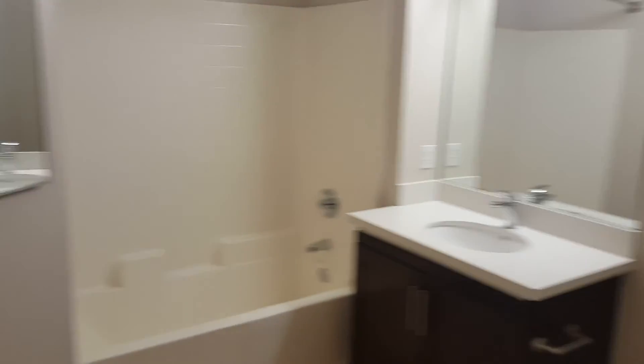This would be the master bedroom here. Great walk-in closet as well, and the master bath.